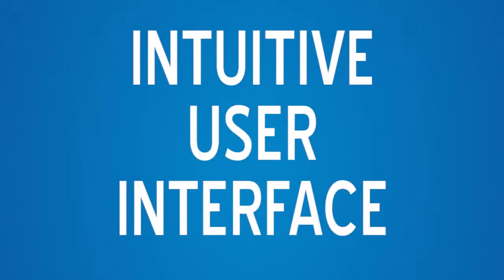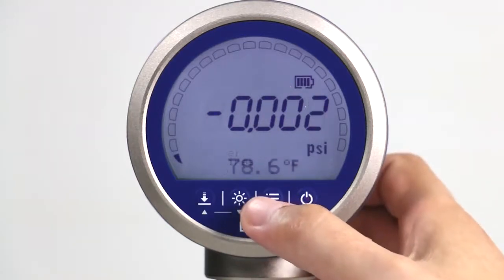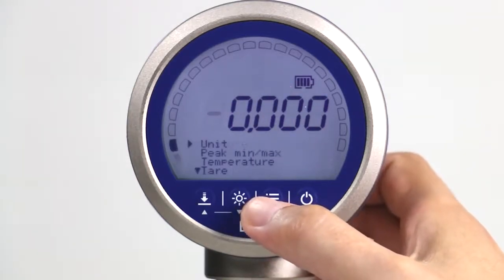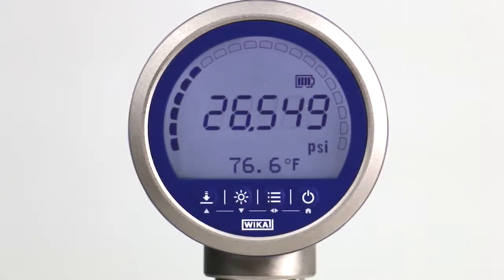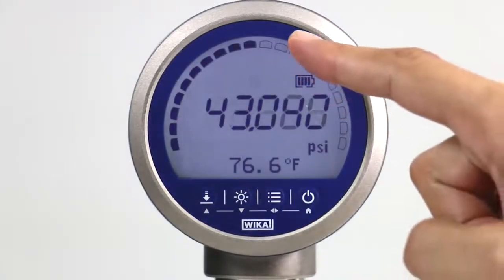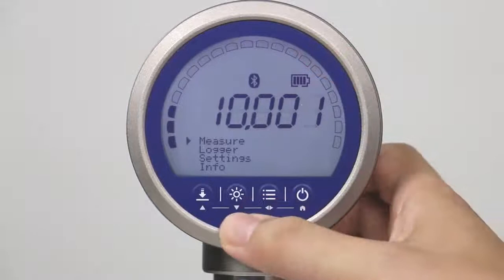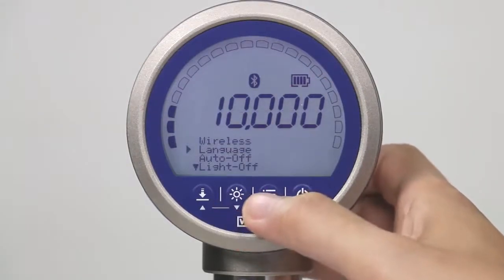No manual, no data sheet, no problem. Menu navigation for the CPG1500 is straightforward, even without instructions. The intuitive display features large digits for the pressure reading, a backlight, and a circular bar graph. In addition, choosing multiple languages or units of measurement is easy and increases the utilization of the digital gauge worldwide.